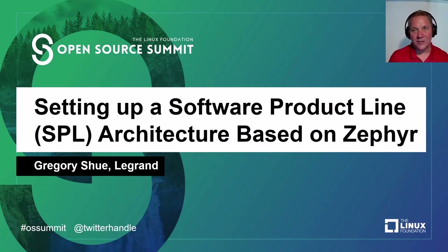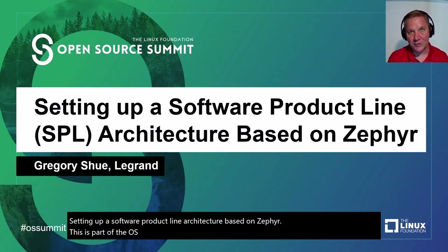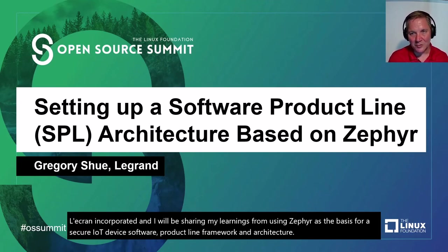Welcome to the session entitled Field Report: setting up a software product line architecture based on Zephyr. This is part of the OS dependability track of the Open Source Summit. I am Gregory Hsu from Legrand Incorporated, and I will be sharing my learnings from using Zephyr as the basis for a secure IoT device software product line framework and architecture composed primarily from open source projects.